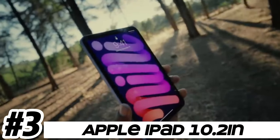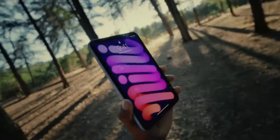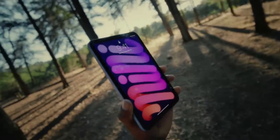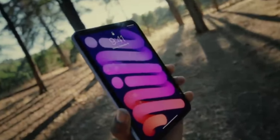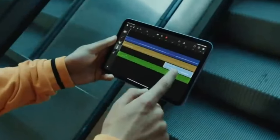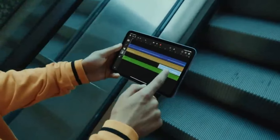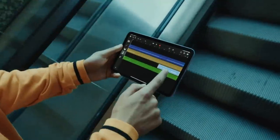Number 3: Apple iPad 10.2-inch. The iPad 10.2-inch features a Retina display with a resolution of 2160x1620 pixels, providing crisp and vibrant visuals for multimedia consumption, productivity tasks, and gaming. Performance: Powered by Apple's custom-designed A-series chip, such as the A13 Bionic, the iPad 10.2-inch delivers smooth and responsive performance for a wide range of tasks, including web browsing, app usage, and multitasking.